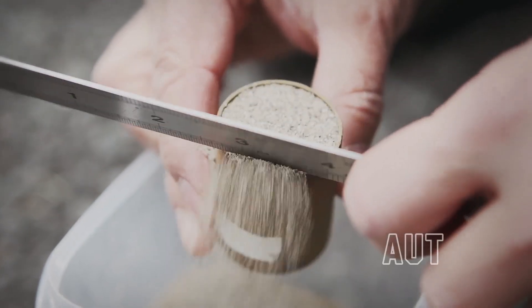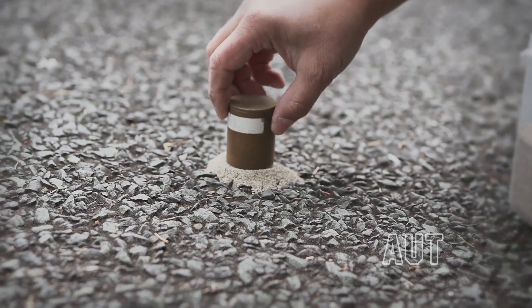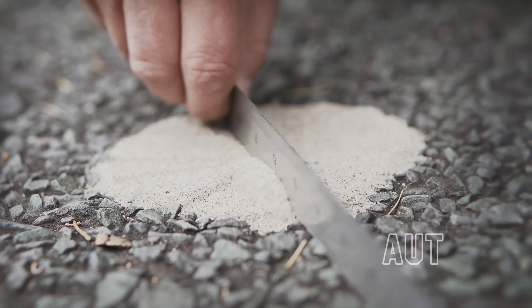The first approach we had required a high-speed texture measurement that can be attached to a car. The old method involves taking a known volume of sand, placing it on the surface of the road, spreading it around to make a circle, and then measuring the diameter of that circle.